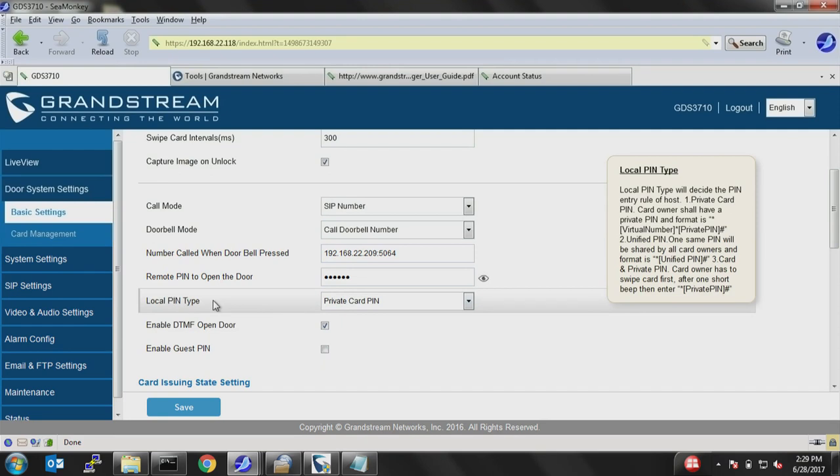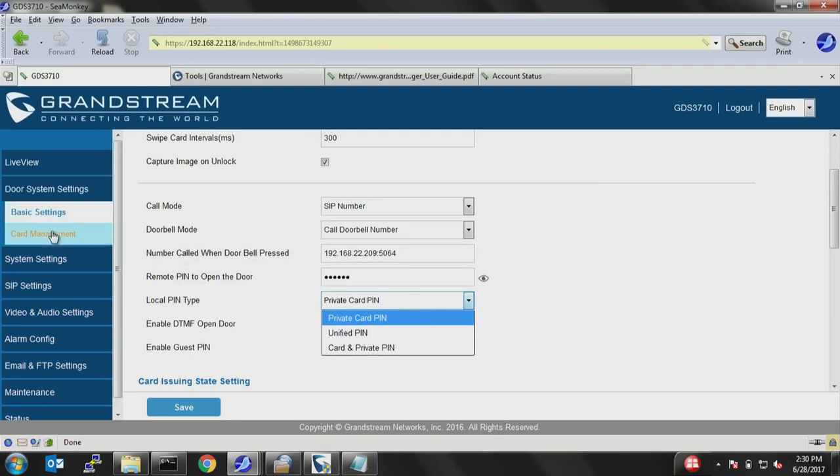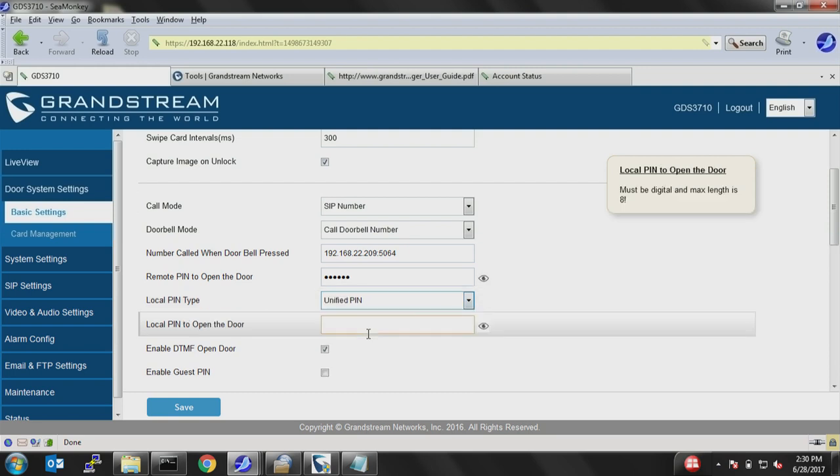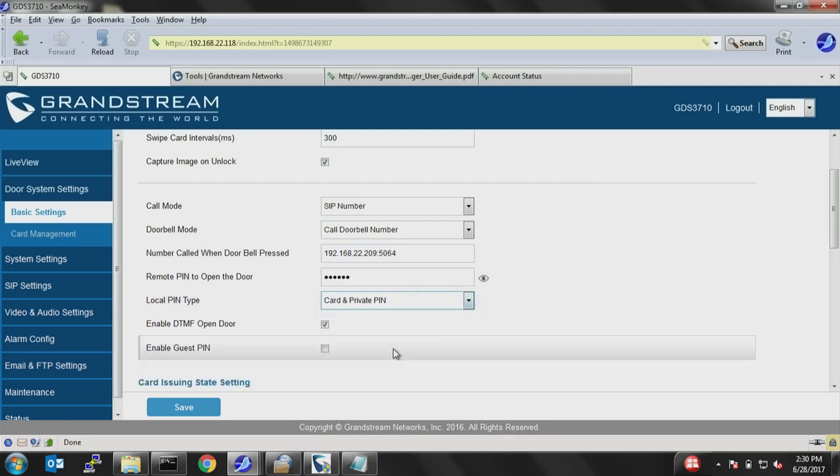At the bottom you have options for how users access the door without calling. You can use the private card PIN, a unified PIN (for example, a family all using the same PIN such as 555), or make it more secure by requiring both a card swipe and a PIN — providing two-layer security for the GDS.